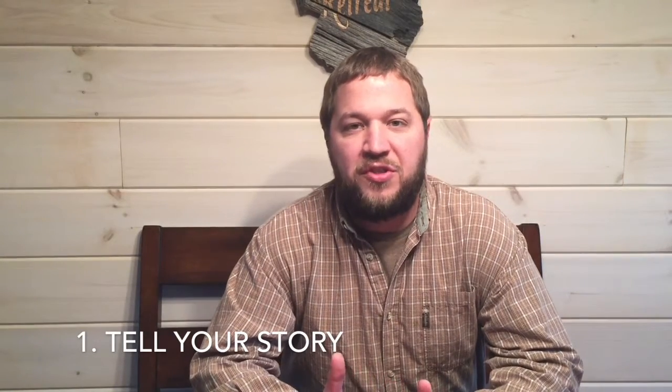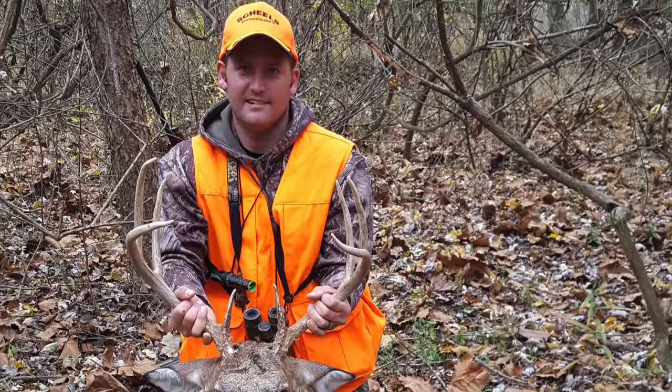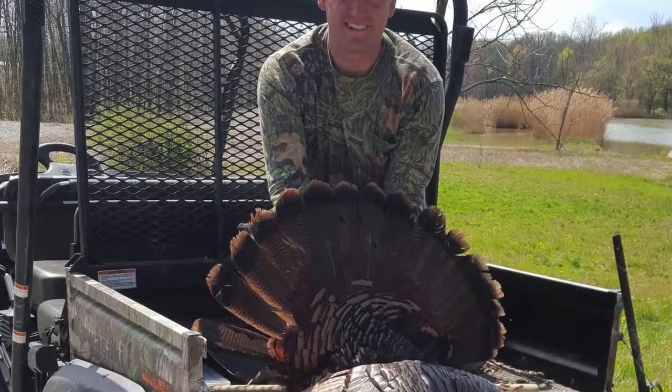So the first thing whenever people are listing a property — whenever I'm talking to them — just tell your story. Share with me what you've done on the property, why you bought it, some of those memories that you had. Dig up trail camera photos and old harvest photos — things like that that are going to help me tell your story whenever I have potential buyers.